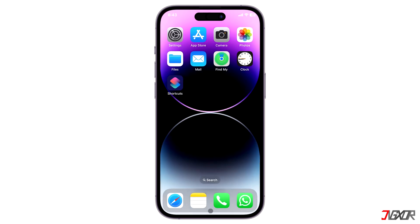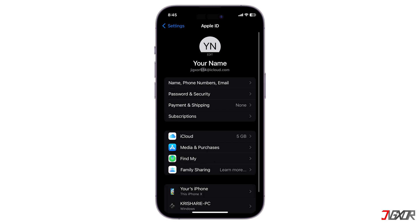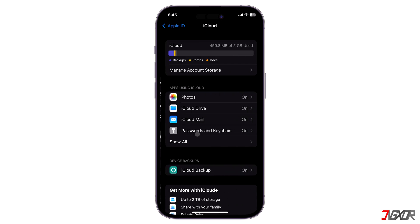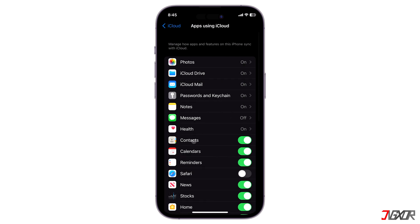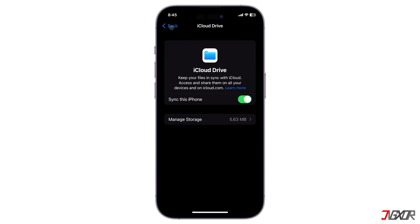On the other hand, if you will be using a new iPhone, you must first backup your chat history after changing your WhatsApp number on your old device. Before creating a backup, go to Settings, tap on your Apple ID and choose iCloud. Then make sure that both iCloud Drive and WhatsApp are enabled so that your backup will be synced in the cloud.